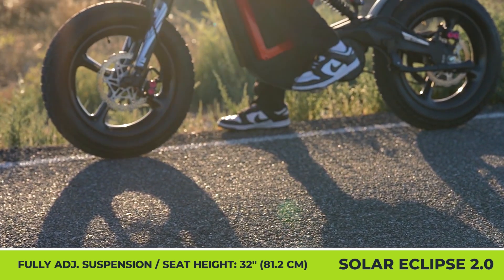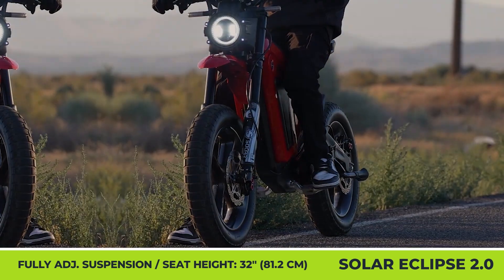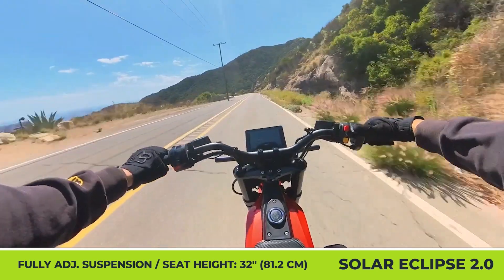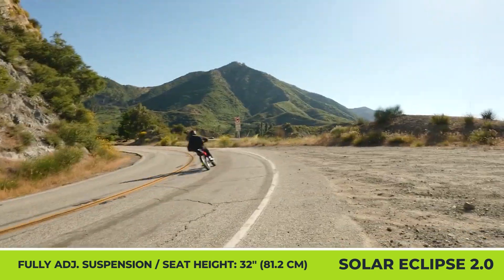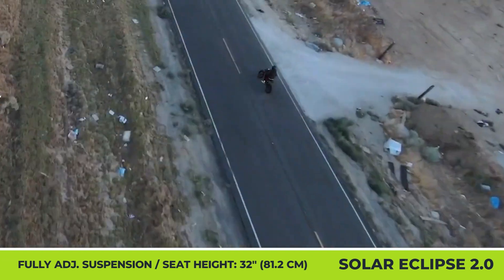The speed-craving riders may also want to check out the Solar Eclipse Race Edition. This special offering brings a more capable motor with 15kW of peak output, a 65 mph top speed, and 3 tire options: 19-inch Enduro, 16-inch Supermoto, and 16-inch carbon fiber.